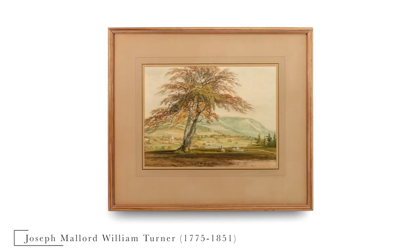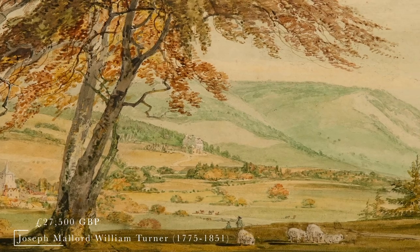And lot 26, ladies and gentlemen — this is the Joseph Mallard William Turner, 1775. We have £27,500. Well done, thank you on the number.